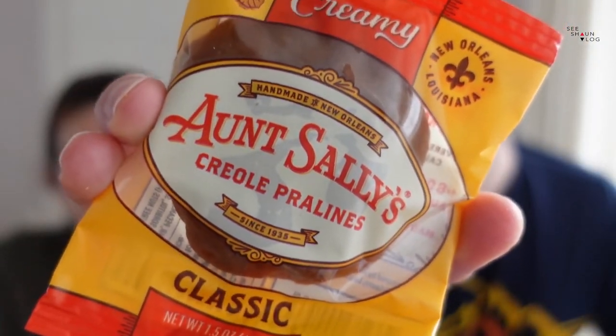Next we have Sally's - treats from Louisiana that are a stretchy cluster of buttery caramel and crunchy pecans. Don't forget to bring a toothpick! We're going to leave that one to last because it looks like just a pile of caramel. It's like a peanut brittle but mostly caramel.